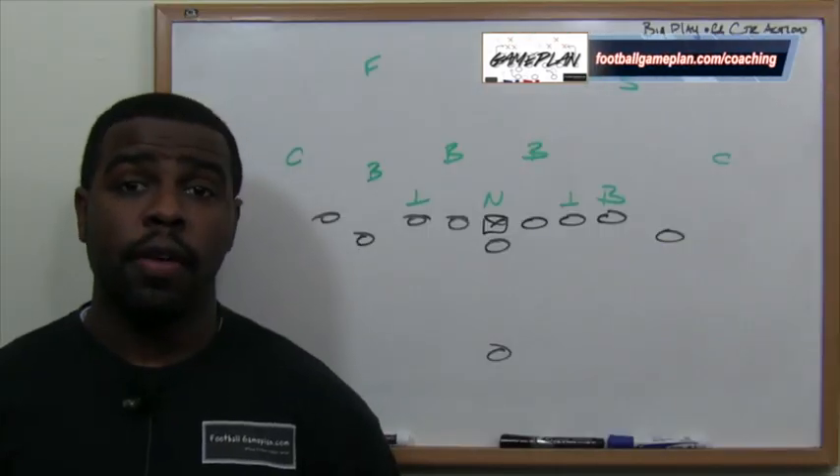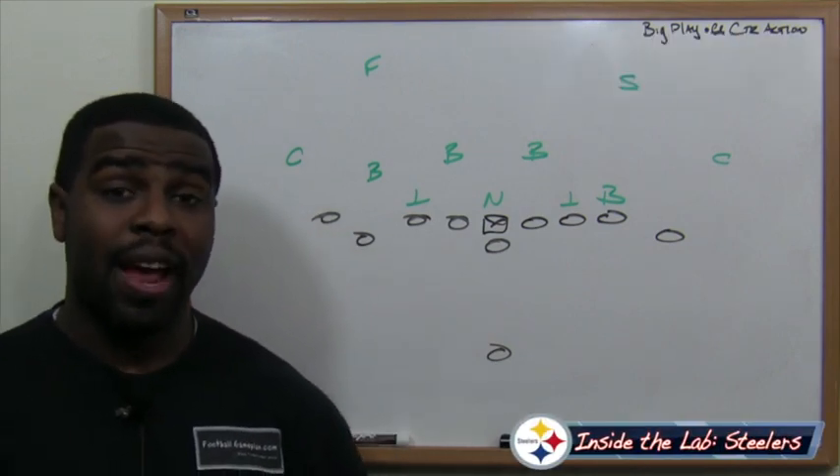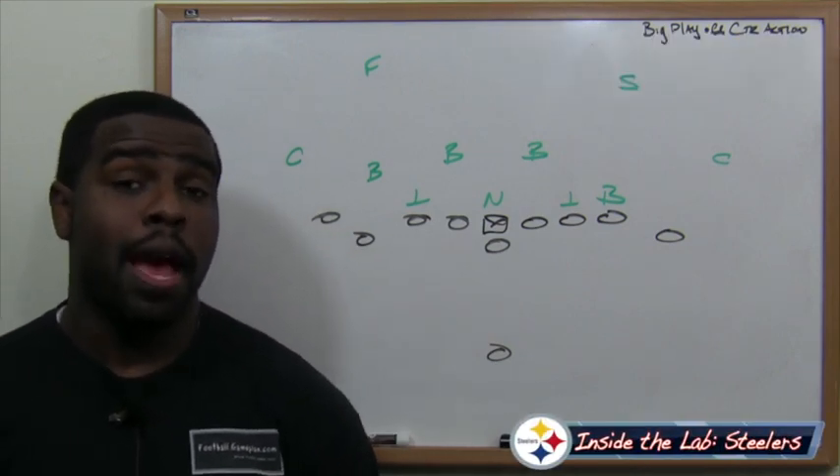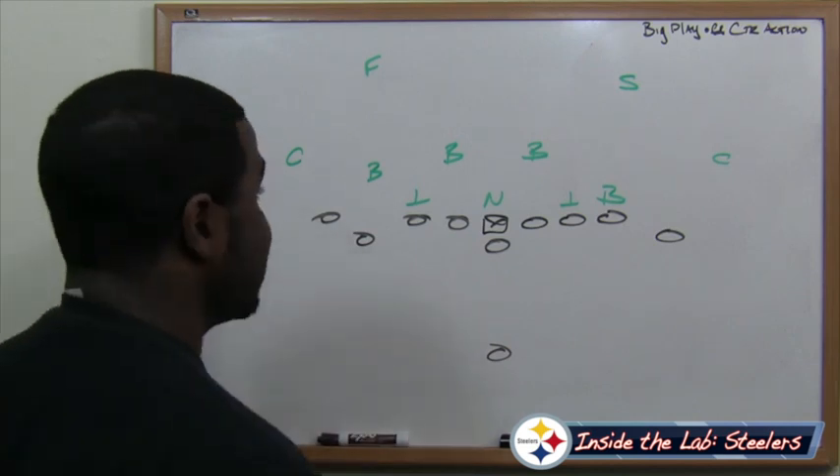The Pittsburgh Steelers on offense love to run the counter play. I think if they run the play action pass off that same counter action, it could generate a big play in the passing game this week versus the Baltimore Ravens. I'm going to show you exactly how they can make this happen.